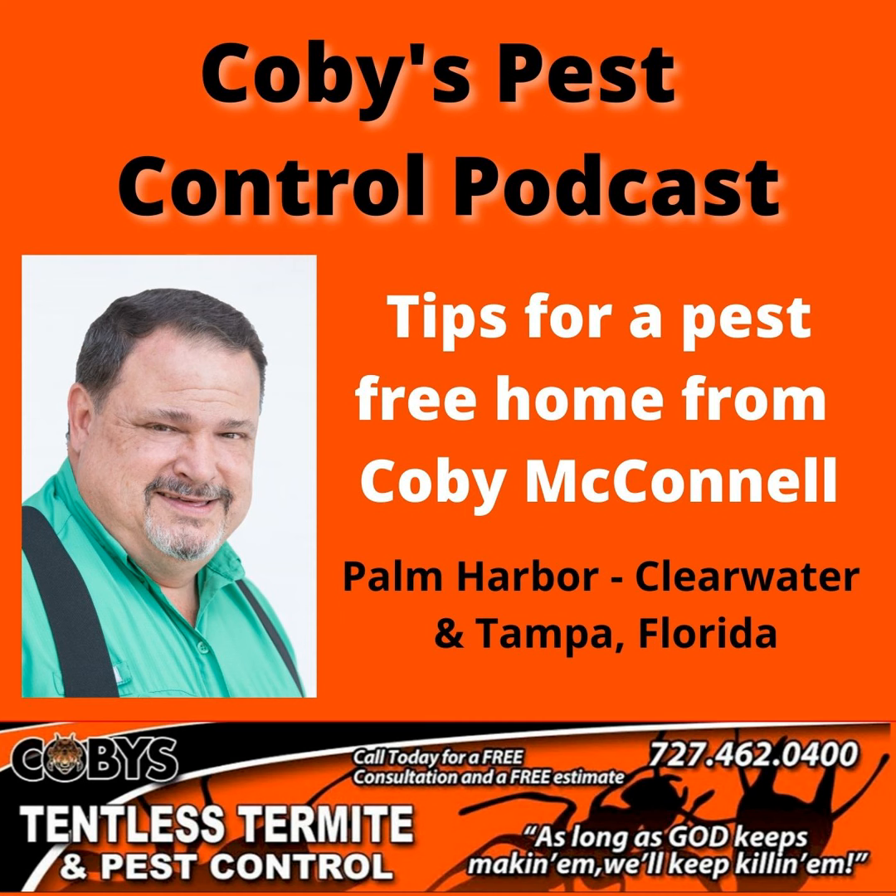And always remember: as long as God keeps making them, we'll keep killing them. Thanks, and you have a great day. Google Kobe's Tentless Termite and Pest Control. Guaranteed service you can trust. Call 727-462-0400.